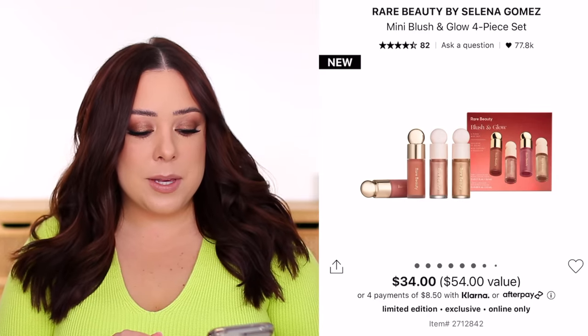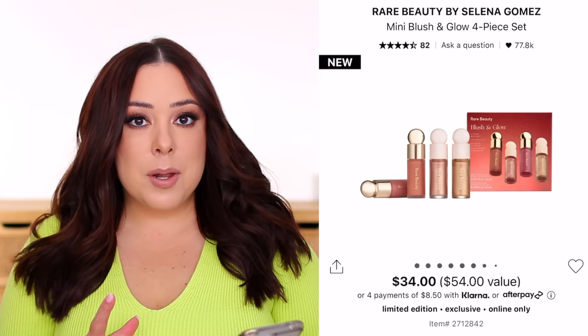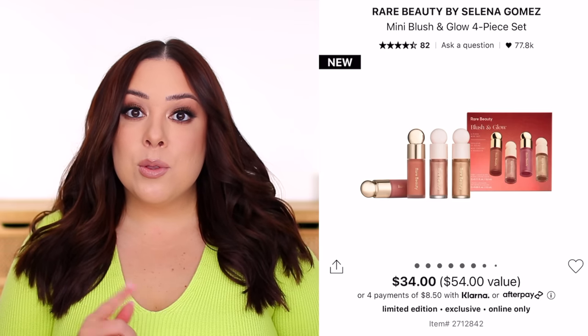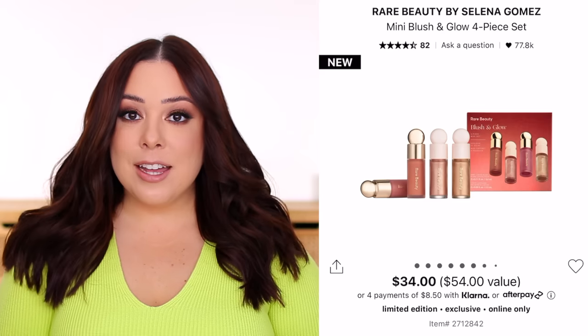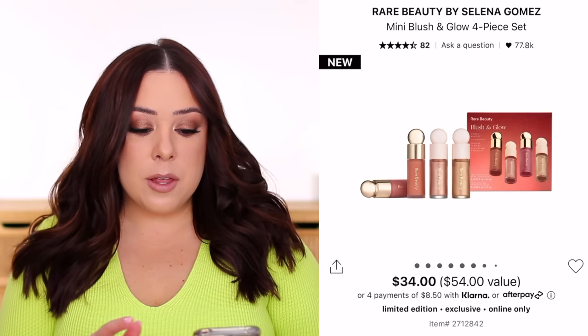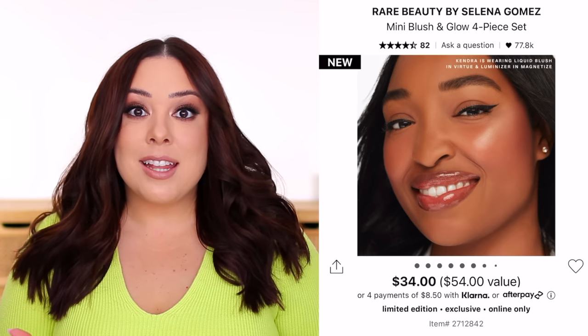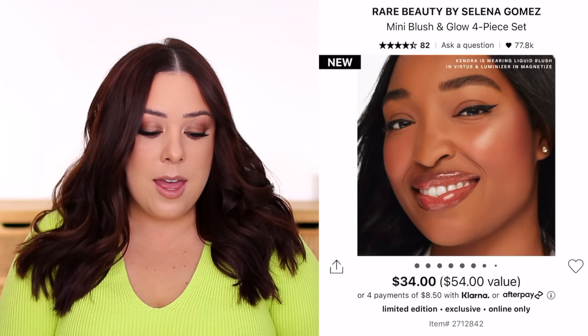Now let's talk about some of the worst deals in terms of value. I was actually so sad about this one because it's the type of set I look forward to most. I bought a version of it last year and thought it was a really good deal, but I don't know what happened this year. It's the Rare Beauty Mini Blush and Glow 4-Piece Set — you get two mini liquid blushes and two mini liquid highlighters. Based on the photo they don't look quite as small as they actually are, but if you scroll through the reviews on Sephora's website, they are tiny. Last year's kit came with two minis and one full-size blush, and the minis were a lot bigger than this year's.